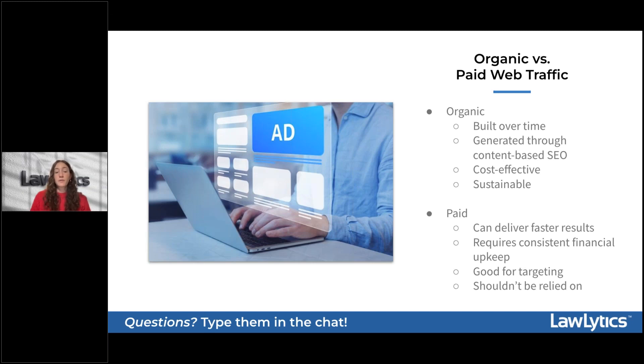Organic website traffic is primarily generated through content-based SEO strategies and tends to be your most cost-effective digital marketing tactic, typically not requiring the constant financial upkeep that paid advertising does. By investing in content-based SEO — creating high-quality, informative content that resonates with potential clients — you can build a foundation for sustainable, long-term growth. Organic search results also tend to be more trusted by users, who perceive them as more credible and less invasive compared to paid advertisements.